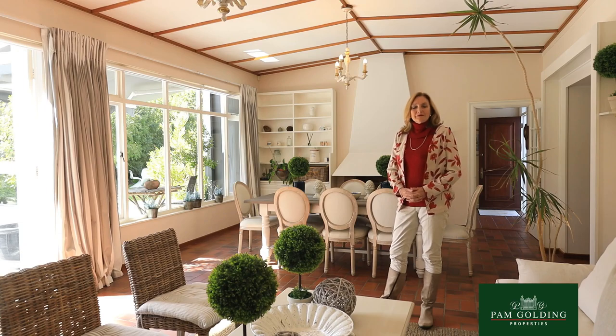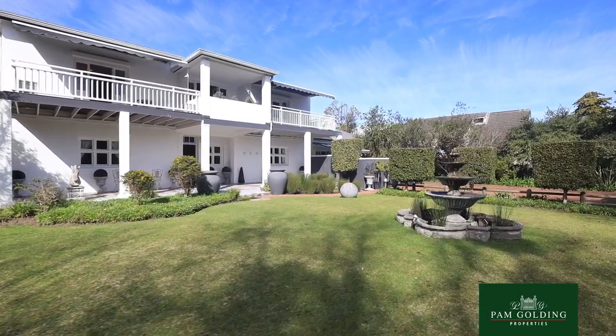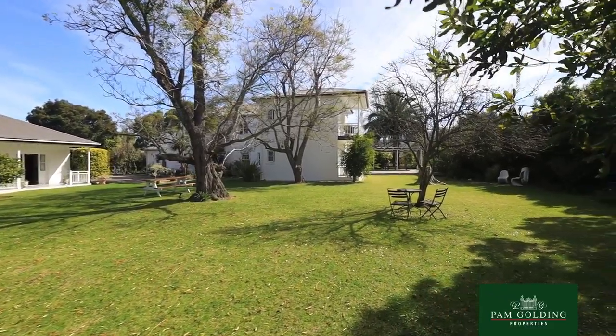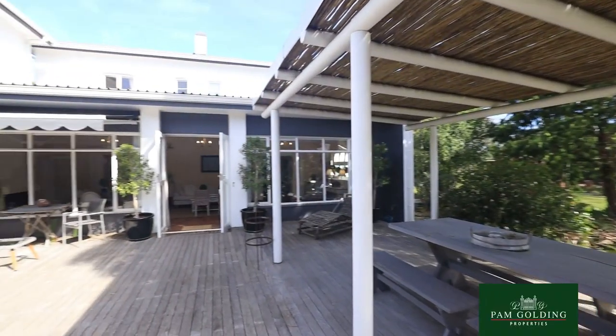I'm Tully Barnard from Pam Golding Properties in George. We are very proud to present this elegant guest house. It's situated in Caledon Street, a very popular road for guest houses because of its close proximity to the leading restaurants in town.